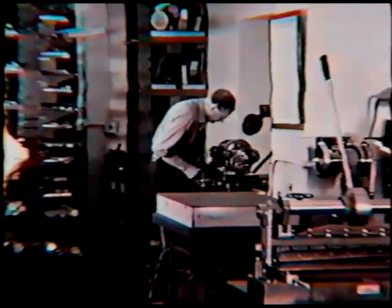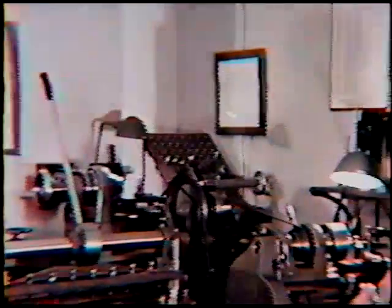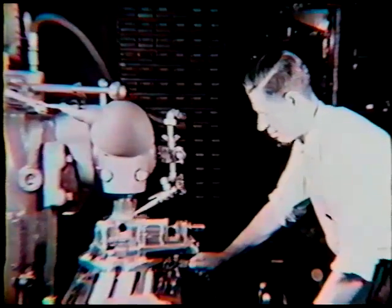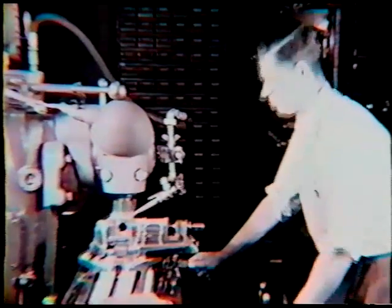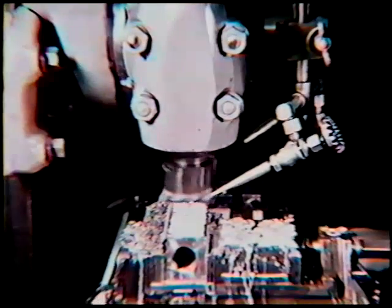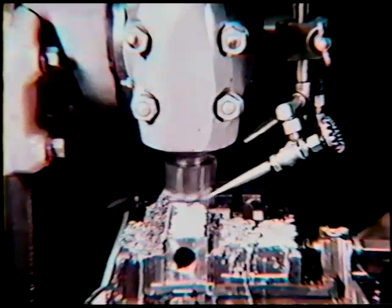This is the machine shop where most of the equipment for high pressure was constructed. This is Jeanne Kempeg, the head of the machine shop. He built all the autoclaves and all the heavy equipment, pressure equipment, including valves and other things.